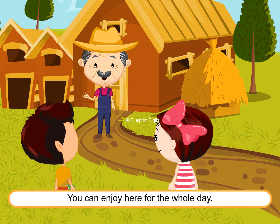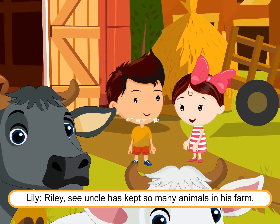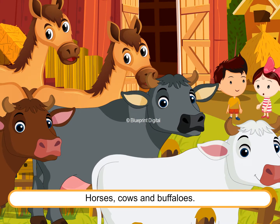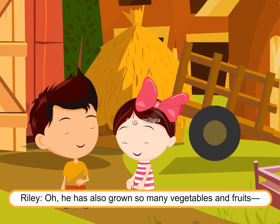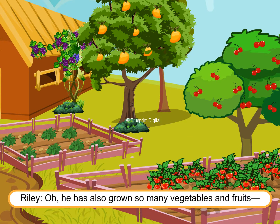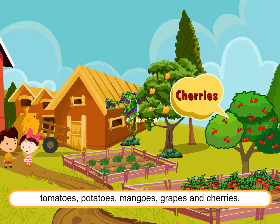Uncle Jacob tells them they can enjoy the farm for the whole day. Lily points out: "Riley, see, uncle has kept so many animals in his farm — horses, cows and buffaloes. Oh, he has also grown so many vegetables and fruits — tomatoes, potatoes, mangoes, grapes and cherries!"